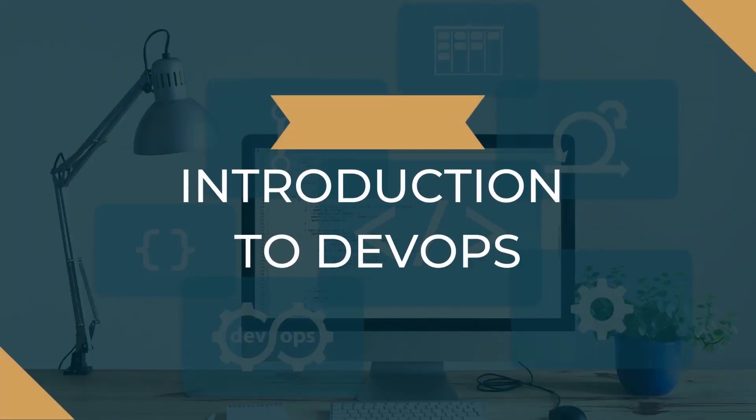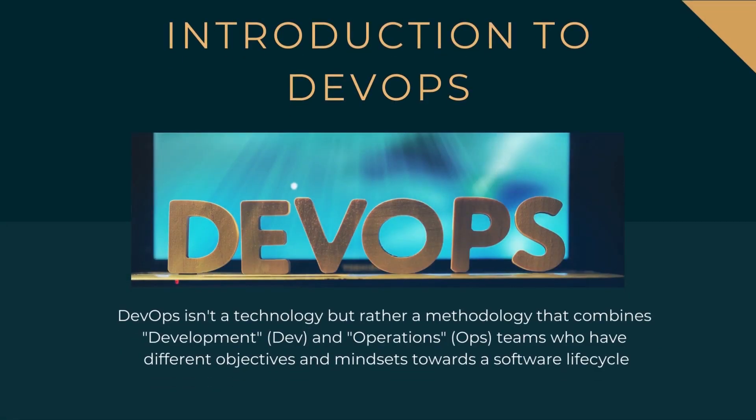DevOps created a perspective shift toward considering software as a means rather than an end. DevOps isn't a technology but rather a methodology that combines development and operations teams who have different objectives and mindsets towards a software lifecycle. The driver behind massive DevOps success and its benefits are team collaboration, automation, and tools.